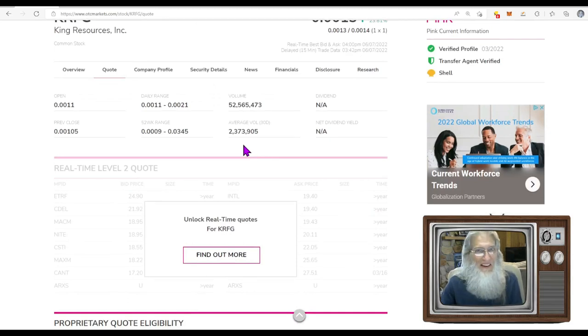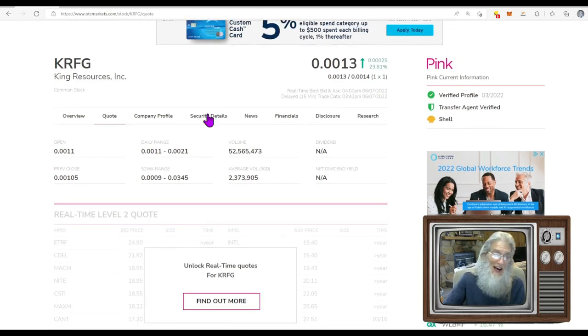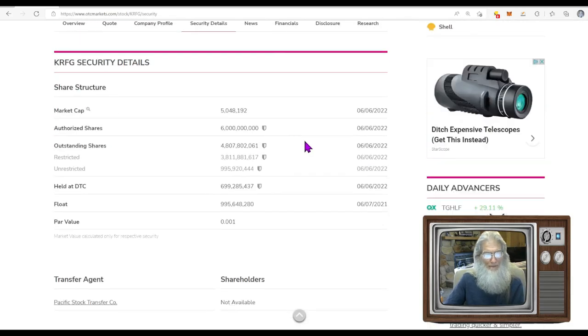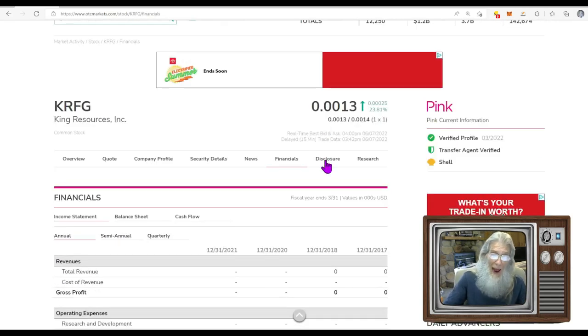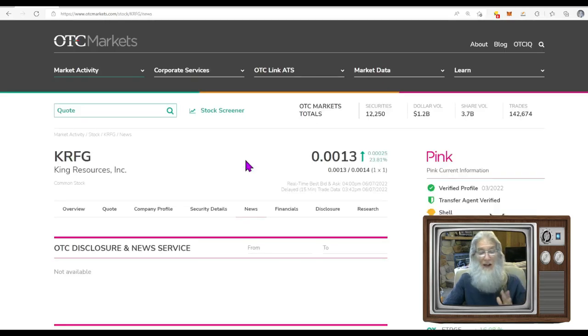They normally do 2.3 million shares a day — today they did 52 million. That's 40 to 45 times their normal share count. The share structure shows just under a billion shares. Going to the unrestricted, which is the closest approximation to the float, it's 995 million — it's huge. Financials show nothing because they're a shell company.